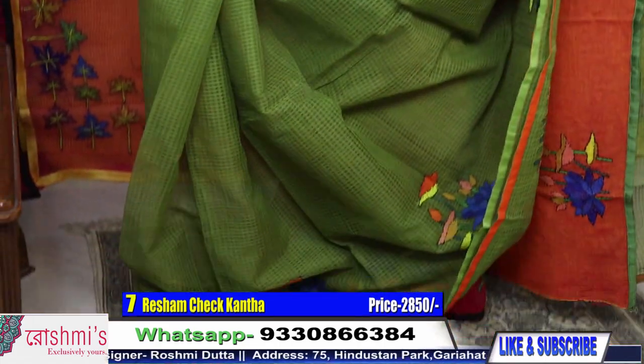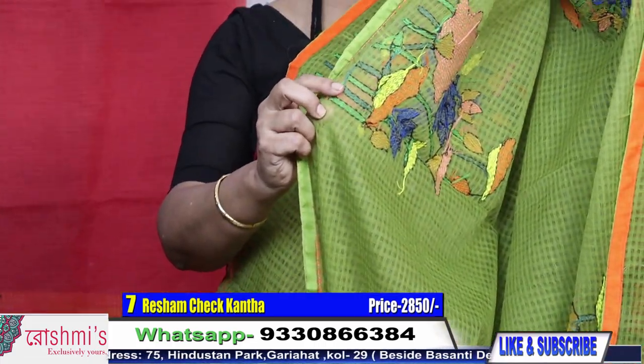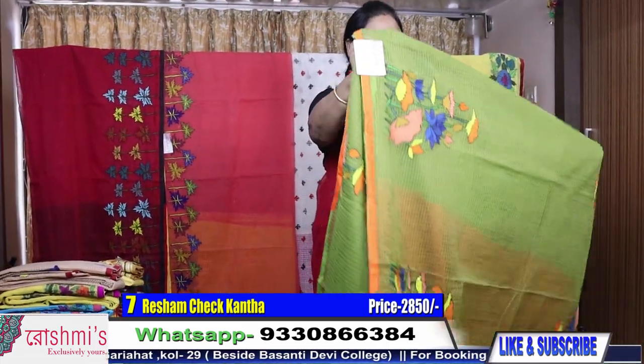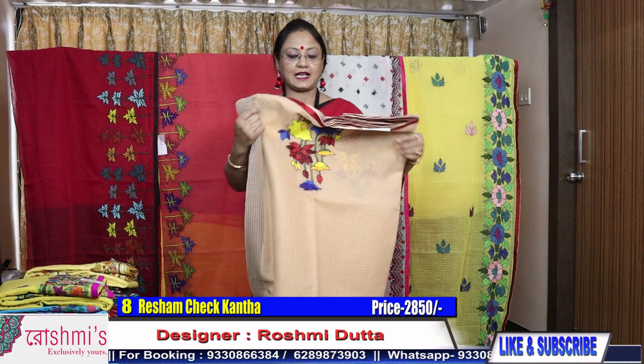All are hand kantha stitch. I will show you the back side for one saree — this is the back side so you can understand these all are hand kantha stitch. Price is 2850. Moving to saree number eight with the same design.